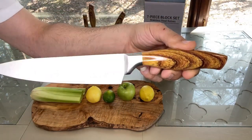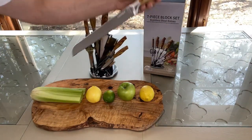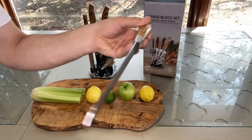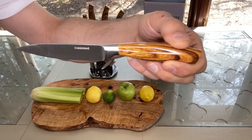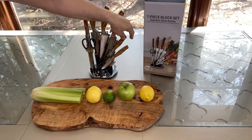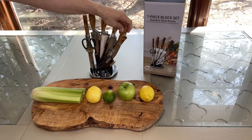Crafted with precision and durability in mind, this set is a must for any kitchen enthusiast. Featuring ultra-sharp stainless steel blades, these knives stay sharp longer and are easy to maintain with the included sharpener. The ergonomic design ensures comfort and safety while cutting.